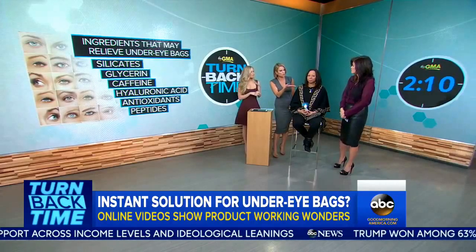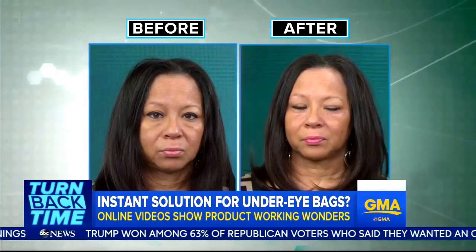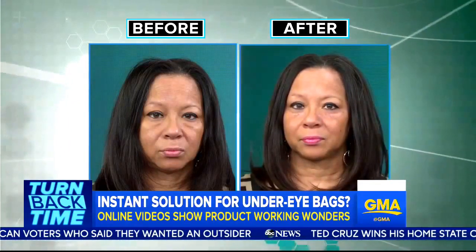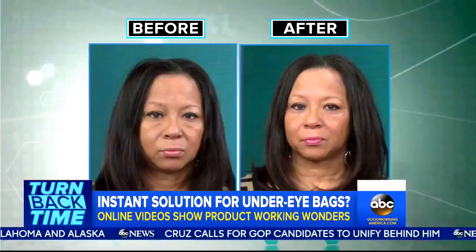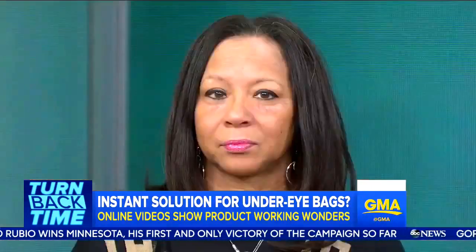We saw the split screen before and after the eye cream with Shawn, and it really does look like it makes a big difference. It's a quick fix — it only lasts a couple of hours — but it sure does look good on Shawn. You told Shawn not to smile. Does that reduce the effects? When it dries, you really have to hold still — that's key — or else it doesn't set properly. And then how long does it last? A couple of hours. So she's good for a couple hours. No long term, but she looks good for now.